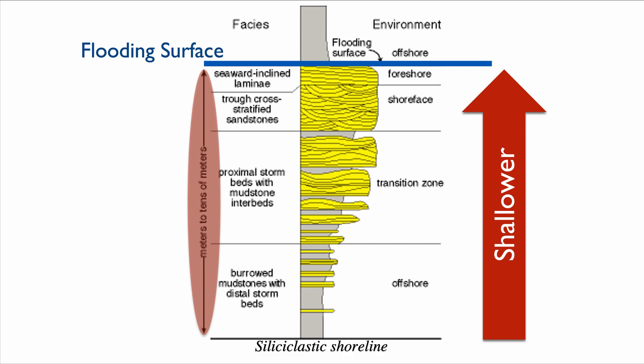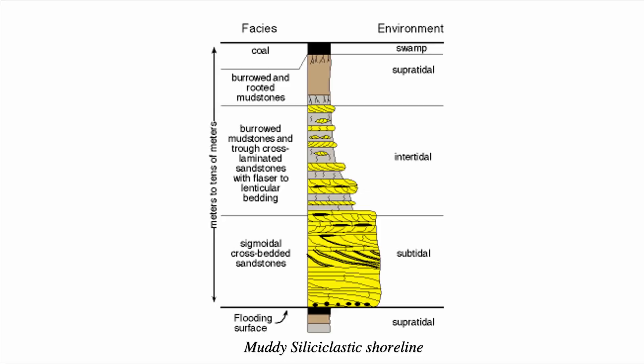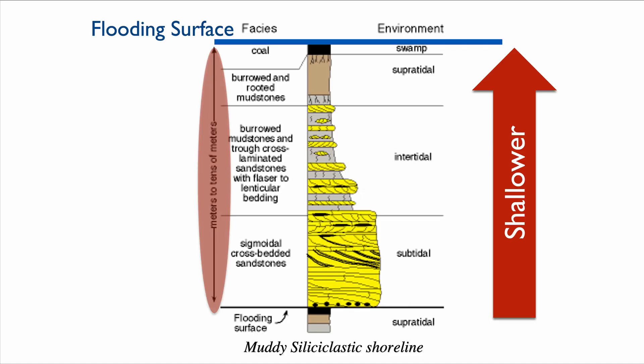You of course have different styles of parasequence depending on where you are. Here's a different parasequence that represents filling of accommodation from subtidal deposits. At the very base you have sigmoidal cross-bedded sandstones. Moving to intertidal, we have burrowed mudstone and trough cross-laminated sandstone with flaser-lenticular bedding in the middle. Then at the top you end up with supertidal types of deposits — essentially burrowed mudstone with roots — so we're getting to the surface. At the very top we're essentially in a swamp because we have evidence of coal. However, there is one commonality: in both cases, we fill accommodation, and at the top you also have a flooding surface, representing a shallowing of the environment of deposition.